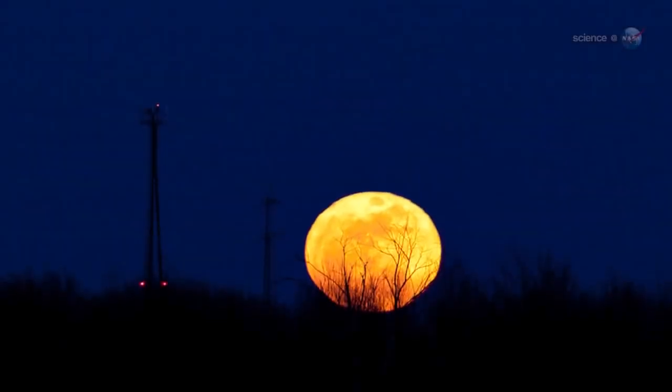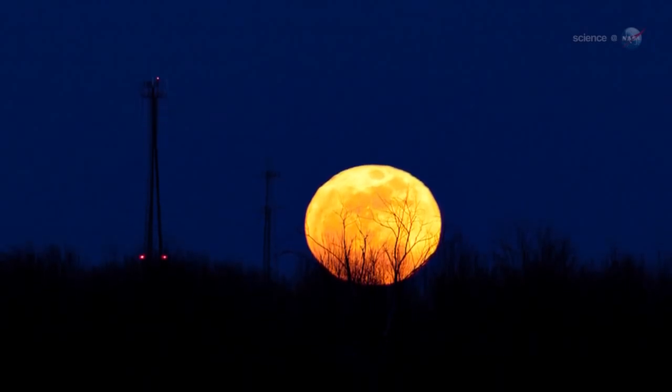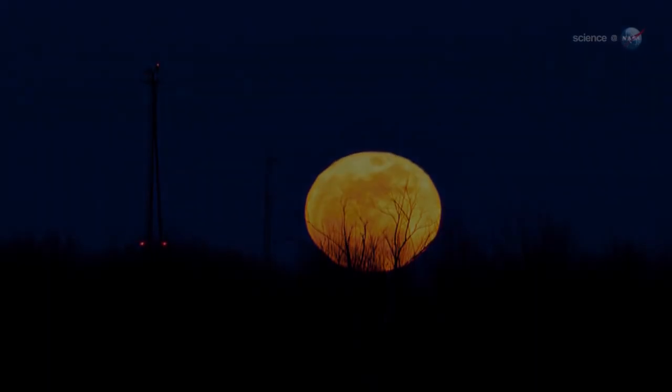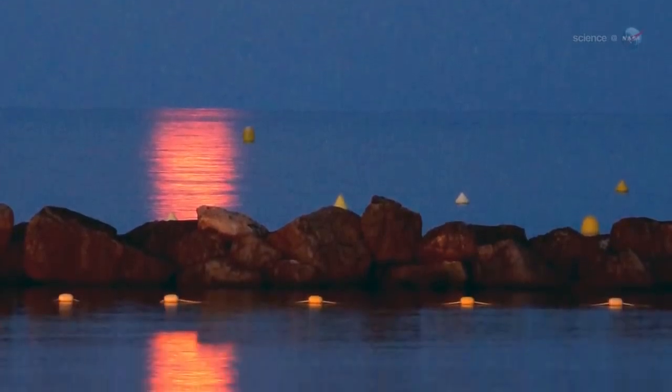When you add these effects together, the Harvest Moon often looks like a great pumpkin. The experience is repeated for several nights in a row around the equinox. A great pumpkin-colored moon rising in the east is a nice way to kick off northern autumn.